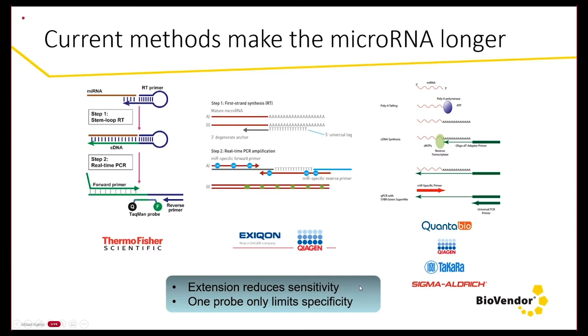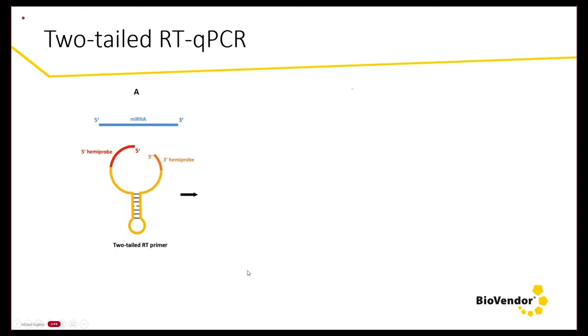However, making a microRNA longer introduces an additional step that automatically reduces the sensitivity of the reaction, because no molecular reaction has 100% yield. Furthermore, when we amplify the elongated microRNA, typically only one of the primers is sensing the original microRNA sequence — the other PCR primer is sensing the sequence that was added. Therefore, specificity is obtained only through one of the primers. We set as our goal to quantify microRNAs without needing to extend them, and furthermore, we wanted to sense the original microRNA sequence using both PCR primers and also the RT primer.